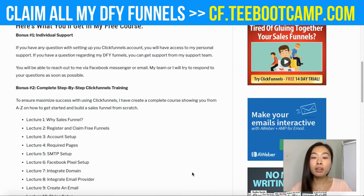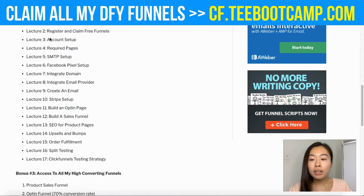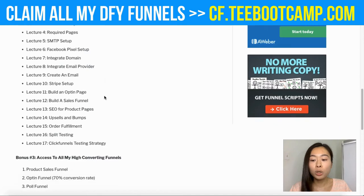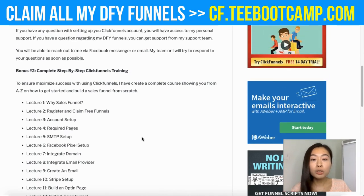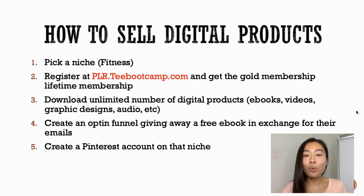If you're interested in starting with ClickFunnels and don't know how to set it up, I have a free course where you'll get individual support from me, complete step-by-step ClickFunnels training — how to set up your account, SMTP settings, integrated domain, and create an email opt-in page. You'll also get all my high-converting funnels for free once you claim your free ClickFunnels account under my link at cf.tbootcamp.com.